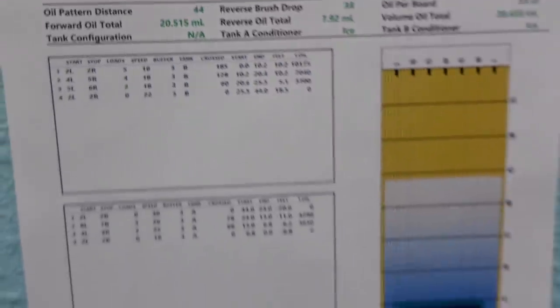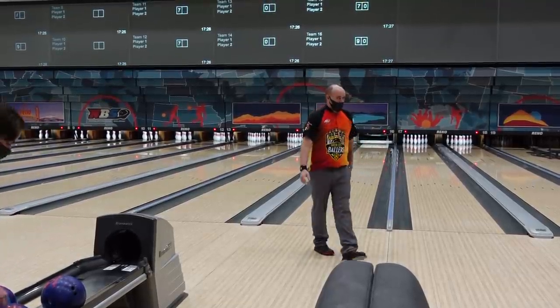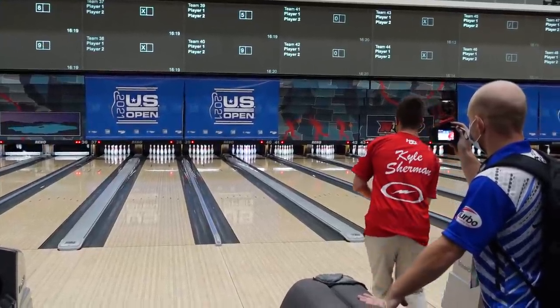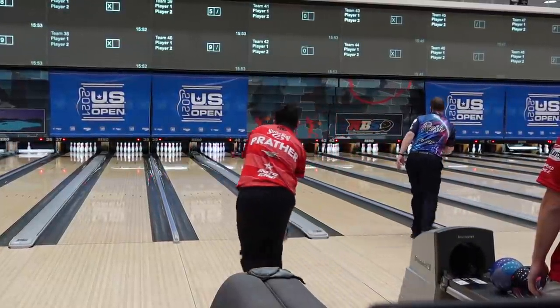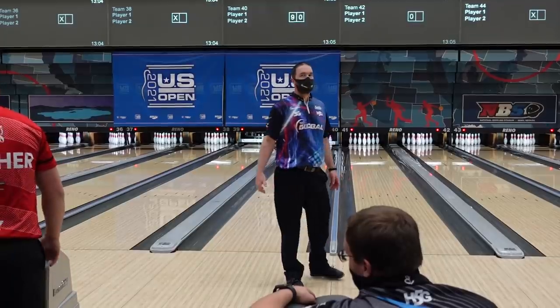We're back in the National Bowling Stadium for practice number 3. Got my afterburner. Pattern number 3 is 44 feet, 1-5-21. Good morning.